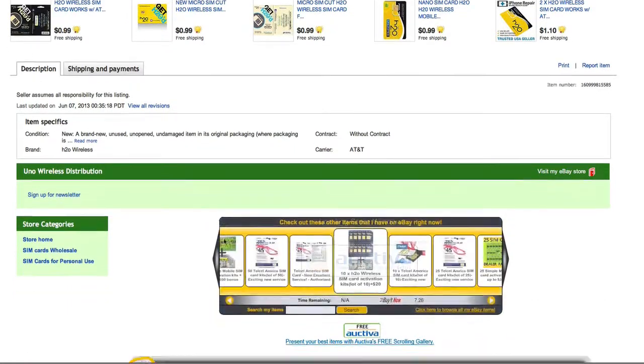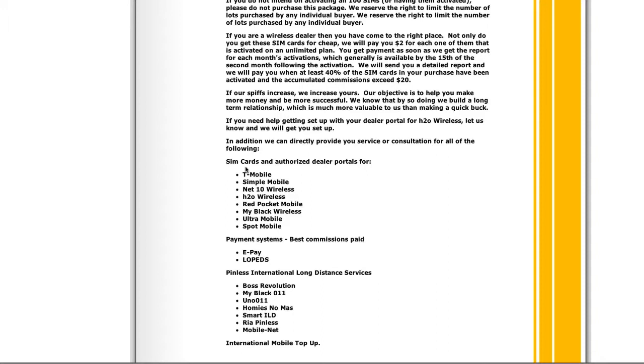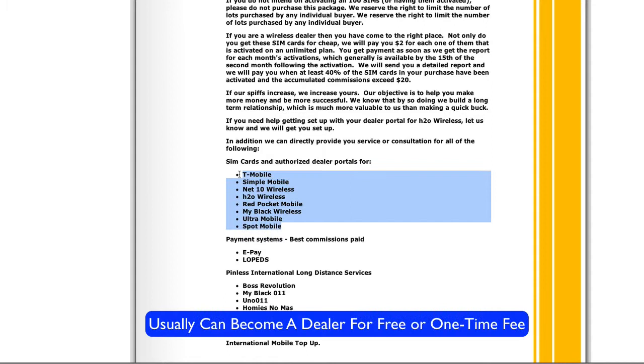You can also probably become a dealer with these people as well. In addition, they can directly provide you service or consultation. So you can get your SIM cards and they will provide you with dealer portals, which is going to enable you to be able to do your own activations yourself.